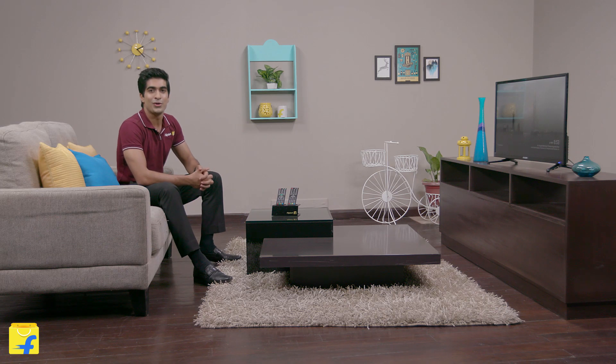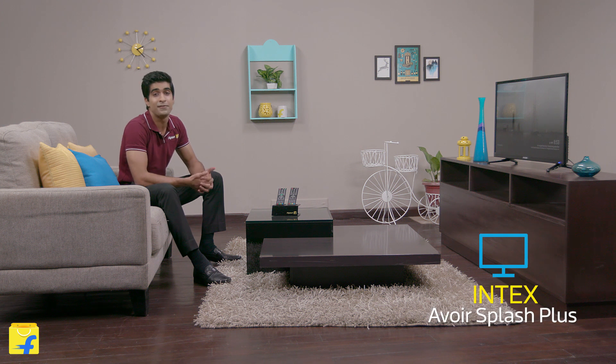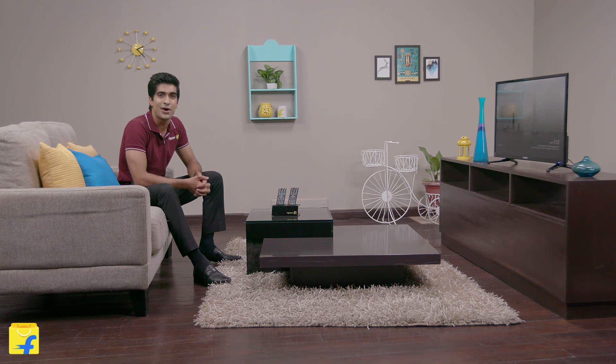Hi everyone, welcome to Flipkart.com. I'm Keshav and today we will check out the all-new Intex DLED television and figure out what makes this LED TV truly stand out.